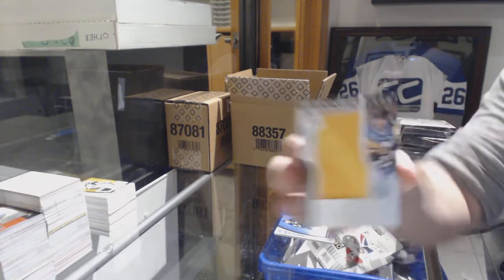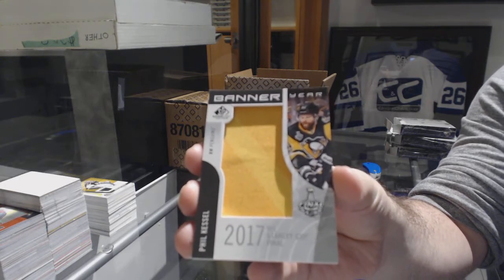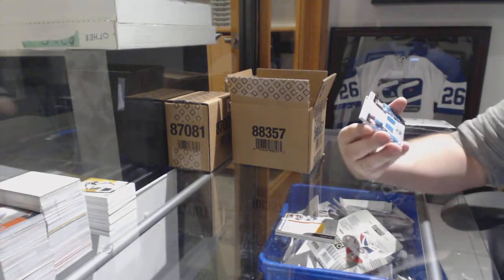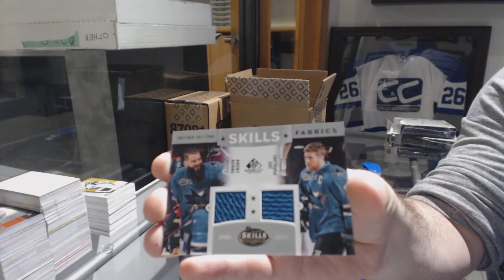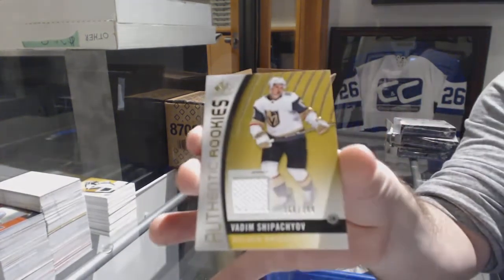Banner year of Phil Kessel for the Pittsburgh Penguins. And we've got a Skilled Fabrics of Burns and Pavelski for the Sharks. And for the Golden Knights, Vadim Shipachyov.